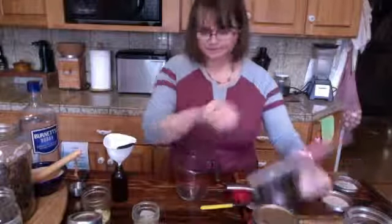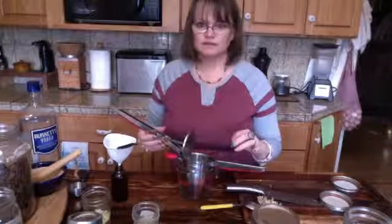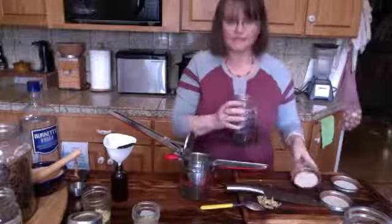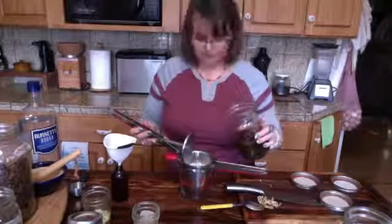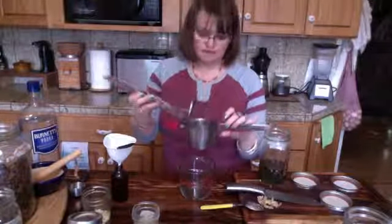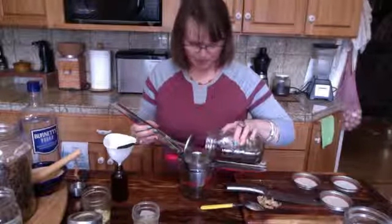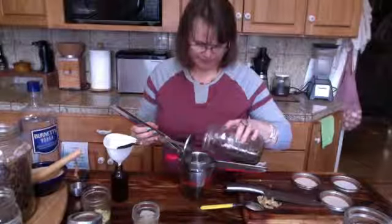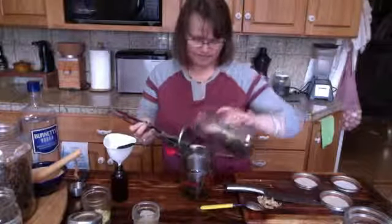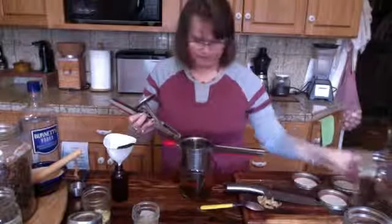After three weeks, you're going to strain it. This is what I use to strain — a potato ricer. I lined the bottom with a filter; you could use muslin or anything like that. Just pour it in and allow it to go through. The reason I love the potato ricer is because it lets me squeeze every last bit of alcohol out of the plant material.